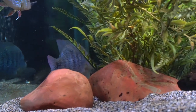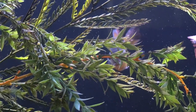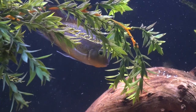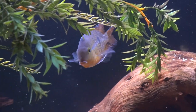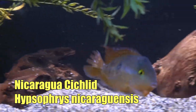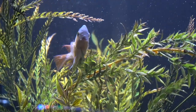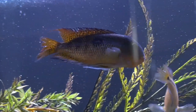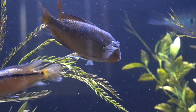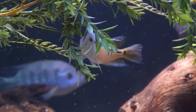It's a 90-gallon tank, somewhat of a cube, and he really does need a lot more room. The problem started when a nuchal hump appeared on the head of this Nicaragua cichlid and he started to pair up, moving large amounts of substrate around and defending the large pits that he was making.